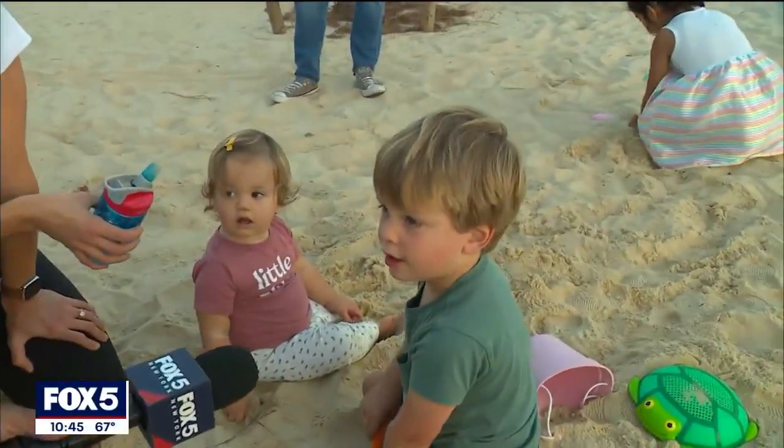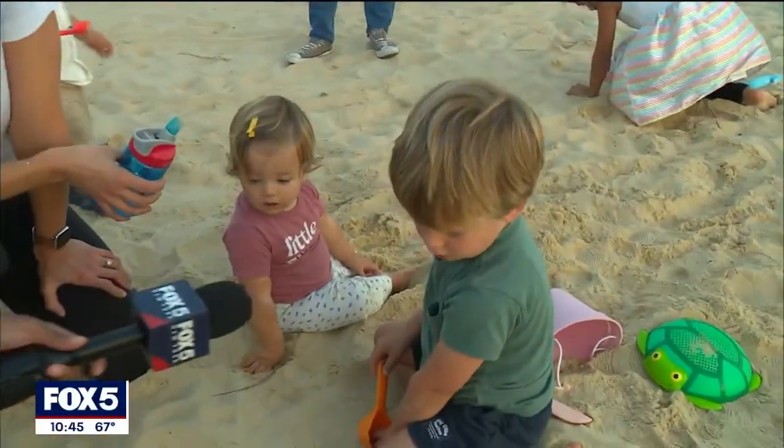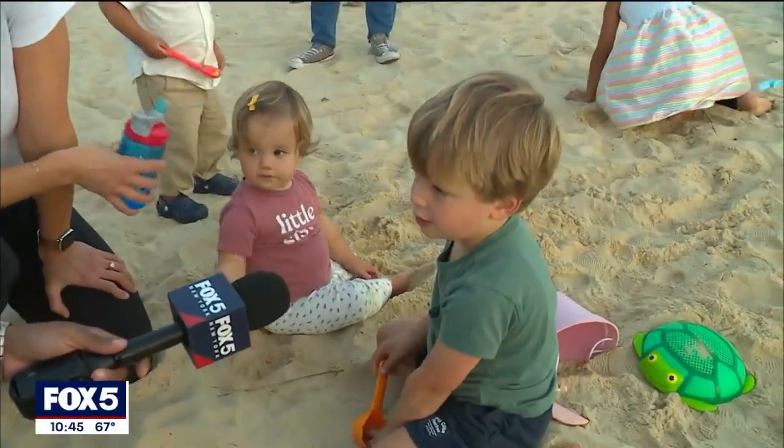You having a good time? Yeah. What do you like about this? You've been playing with this stuff? What is this called? Sand. Is this your first time playing with sand? Yeah. Oh, it's awesome. It's like going to the beach, except it's in our backyard. So fun.